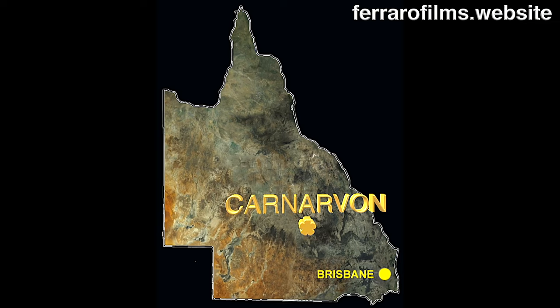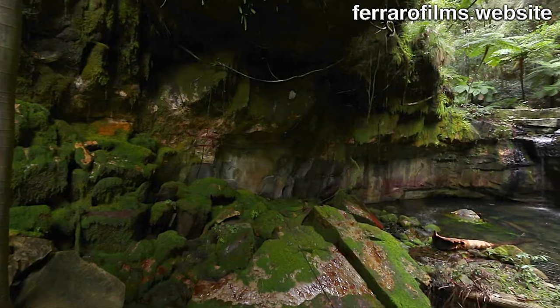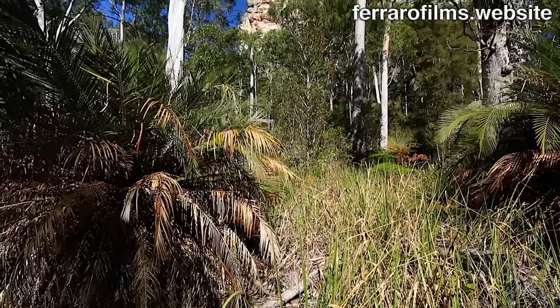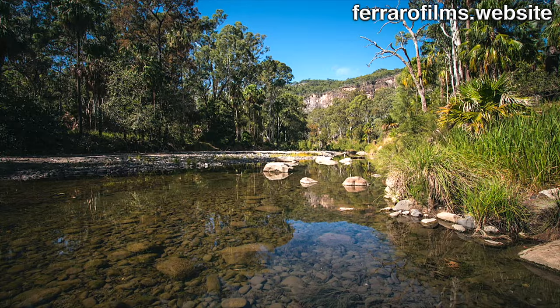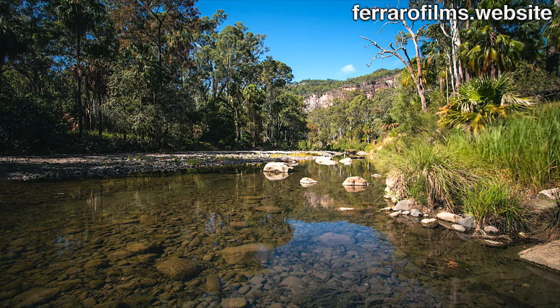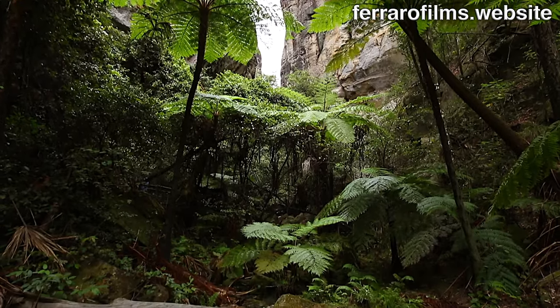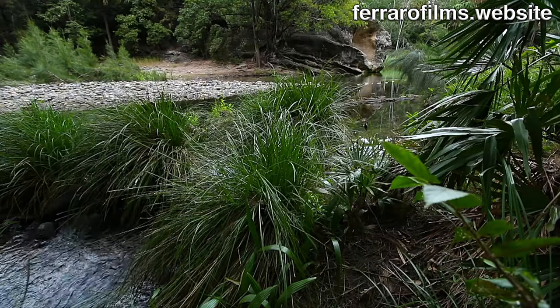Located 600 km northwest of Brisbane, the sandstone layer was deposited under the sea 200 million years ago. After emerging from the sea, it was eroded by the creek during the last 27 million years. The water filters throughout the sandstone layer, taking 5 to 10 thousand years to pass, feeding the creek.